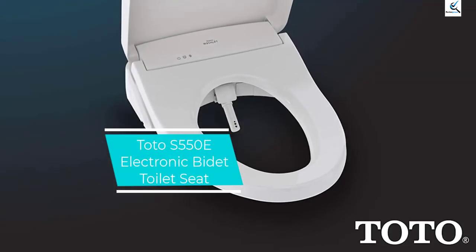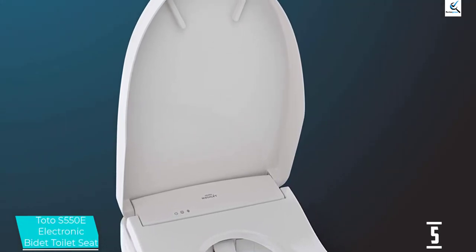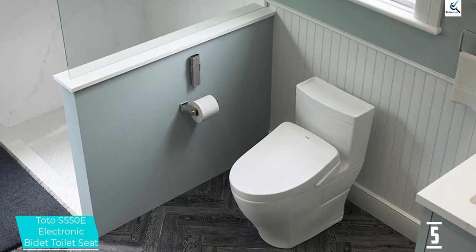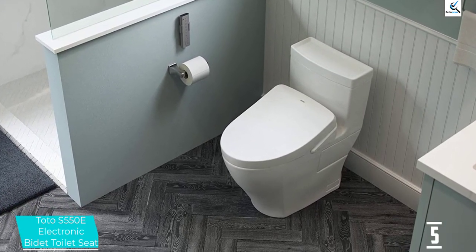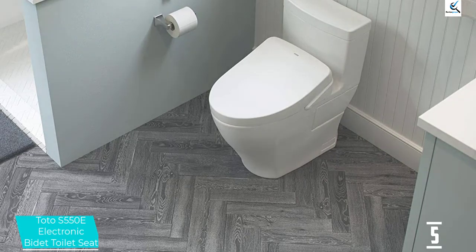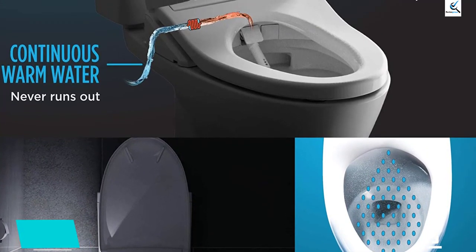Starting at number 5, we have the Toto S550E Electronic Bidet Toilet Seat. The Japanese manufacturer Toto invented the bidet-style toilet seat in 1980, and the company remains a market leader today with a reputation for innovation and reliability. Dan Diclerico, Director of the Home Improvement and Outdoor Lab at the Good Housekeeping Institute, tested the washlet at his home in Brooklyn. The feature-rich, remote-controlled unit takes some getting used to — Diclerico likens it to mastering a new universal remote for your entertainment center — but once you're there, the experience is transformational.